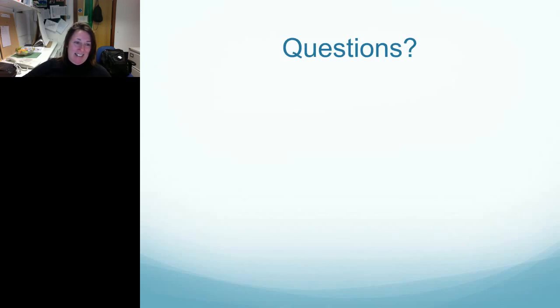There are no questions, so I would like to thank you all for listening and hand back to Roz. Thank you very much.